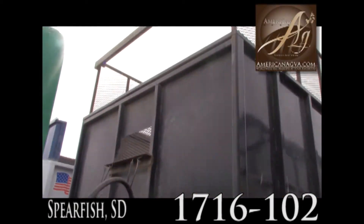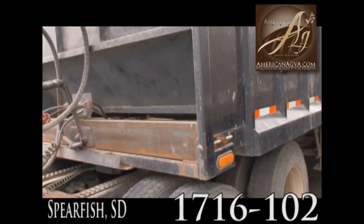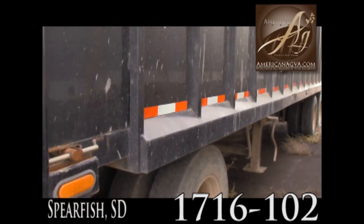Here is the 30-foot silage trailer. This thing has only been used a couple seasons — one or two, I believe.